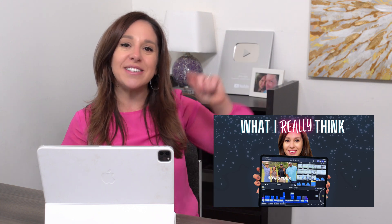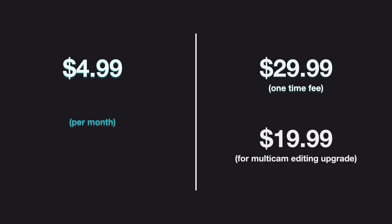If you didn't see the review I did of Final Cut Pro for iPad on my other channel, I will link to it up here and down in the description box. Final Cut Pro for iPad is $4.99 a month or $49 for the year. If you do want that one-time cost, LumaFusion is the winner.